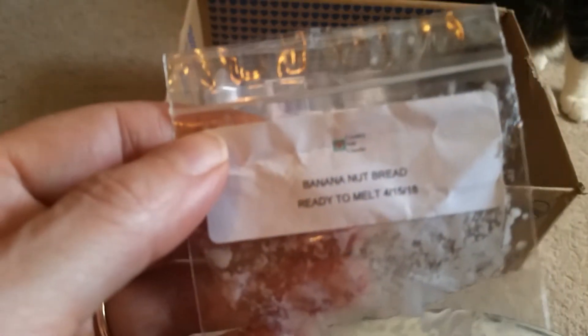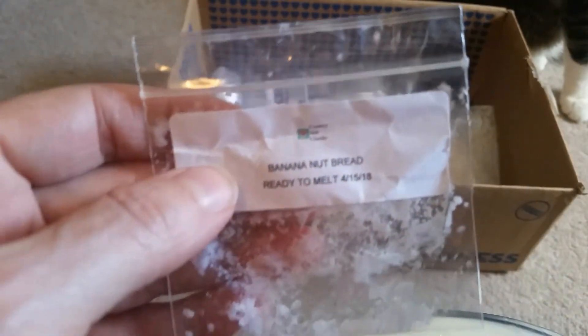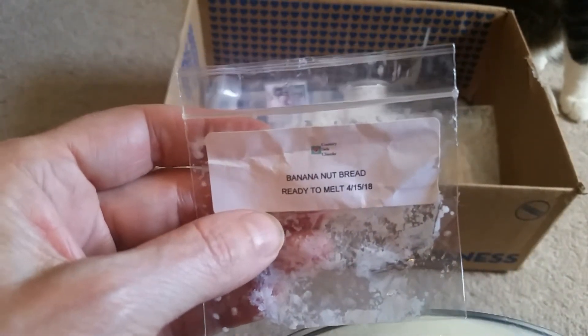Banana Nut Bread from Countryside Chunks — I don't even know who makes this, but it wasn't very strong. I could hardly smell it at all, and I had it in a small bathroom.